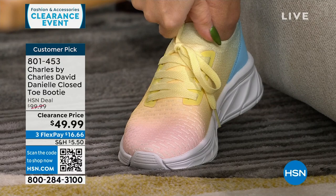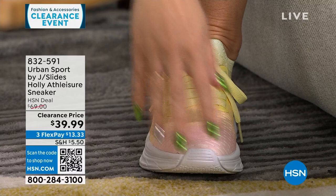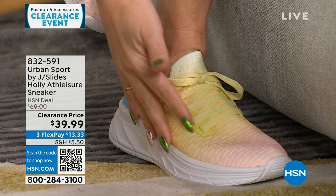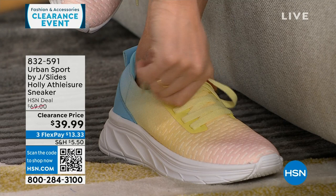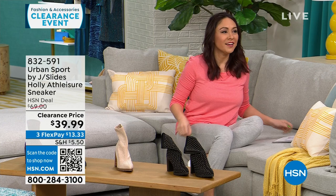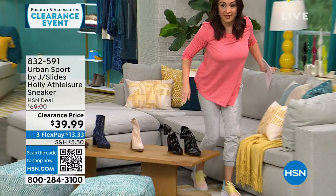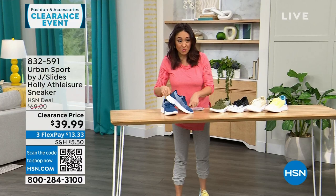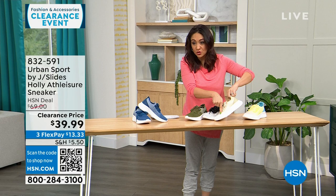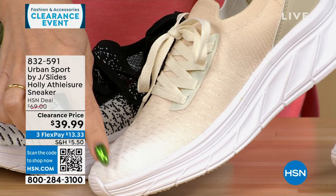These are the shoes I've been wearing for the last hour and a half — Urban Sport by J Slides. This is called Tie-Dye Multi — ombred from a pink into a yellow into a beautiful blue. Super lightweight with functional laces you just tie once and slip on. On sale from $69 to $39.99, medium and wide width. Also available in blue, olive, white, black, and beige — which is even ombred from white to a medium to a deeper beige. Double layer of memory foam inside and super lightweight.